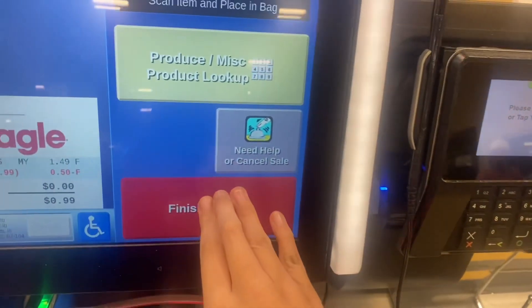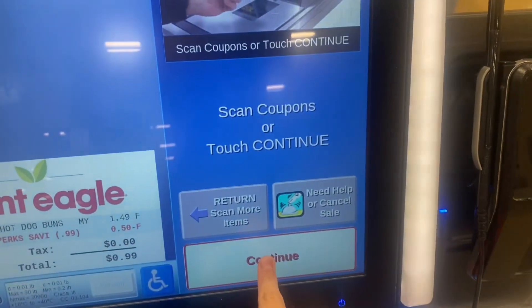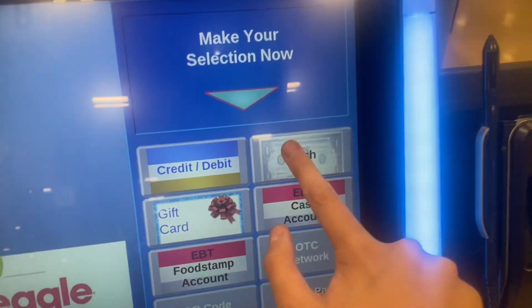$1.49. Credit $0.50. Scan coupon now. Your total is $0.99.